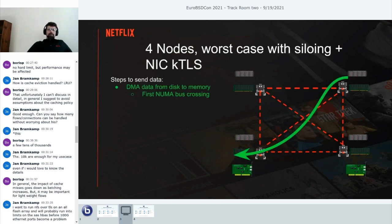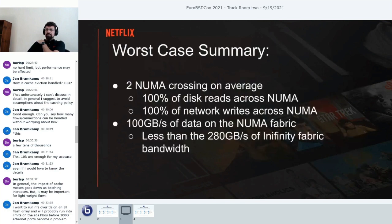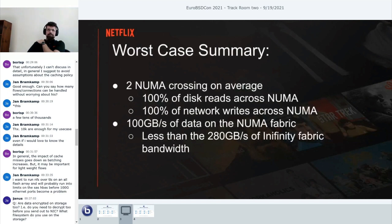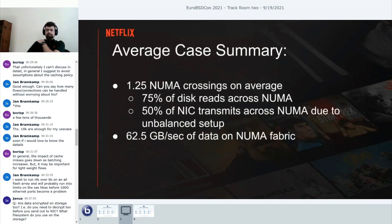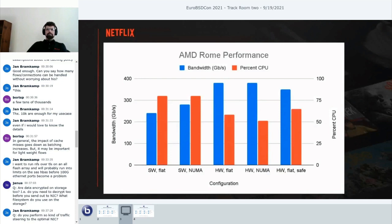Now combining hardware kernel TLS with NUMA: the TLS connection comes in on the lower-left side, data lives in the upper-right, we bring it to the lower-left—and now instead of doing any crypto in the CPU, we just send it straight out on the NIC. In real life with NICs not on every NUMA node, the worst case and average case for NUMA crossings remain the same as before. The only improvement is that the detour through memory for encryption is completely avoided, saving significant memory bandwidth.